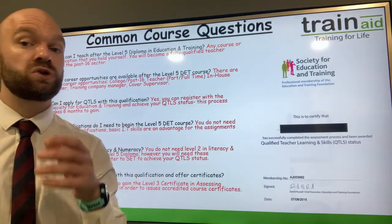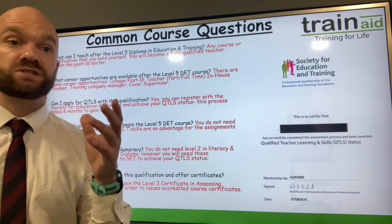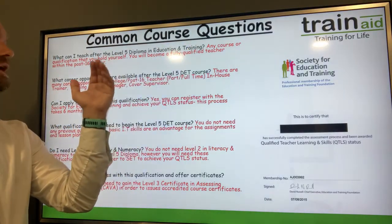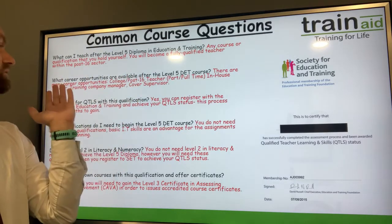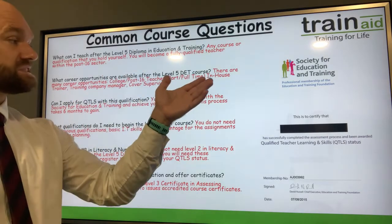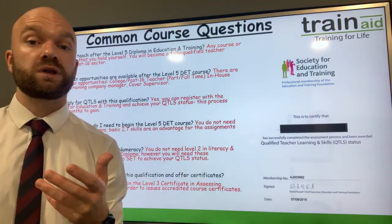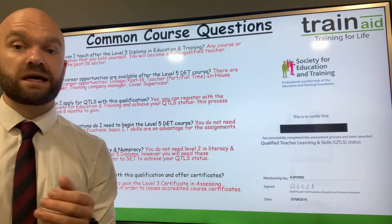In terms of finishing the qualification, what can I teach? You'll be a fully qualified teacher within the post-16 sector and you can teach any course or qualification that you hold yourself. In terms of progression, you can pursue many careers such as becoming a full or part-time teacher within a college or sixth form, or you can set up your own training organisation with a Level 5. Many of our learners also progress on to QTLS and receive their QTLS status and certificate.